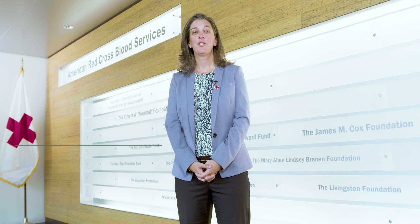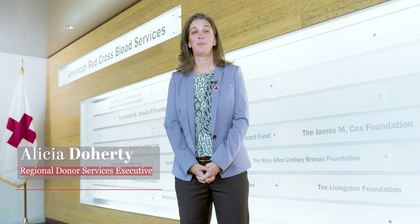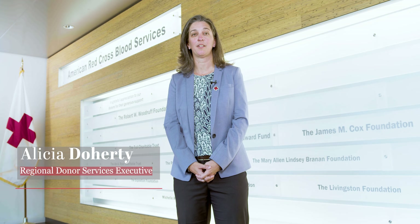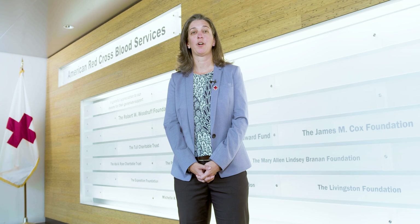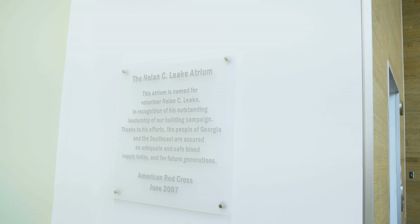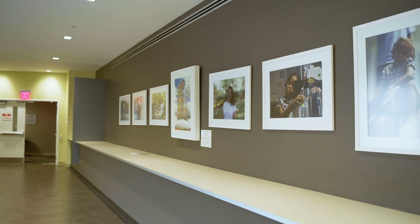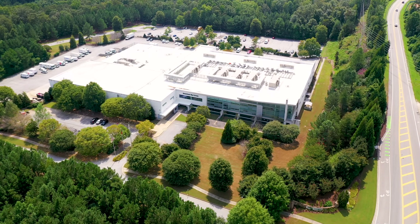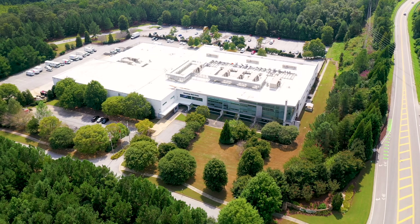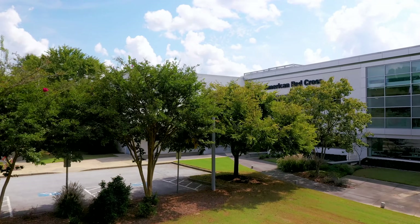I'm Alicia Doherty, and I'm the Regional Donor Services Executive for the Georgia region. I'm here to welcome you today to our blood manufacturing facility and immunohematology reference laboratory right here in Georgia. Built in 2007, this is a 182,000 square foot facility located in Douglasville, Georgia, approximately 20 miles outside of Atlanta.